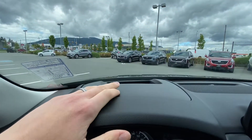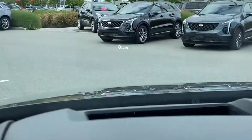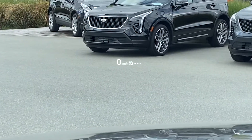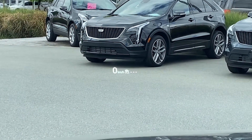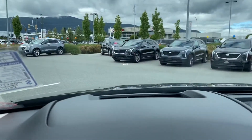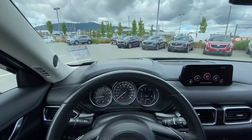It features a heads-up display — you can't really see it from here, but if I zoom in you can. It'll project your speed right onto the windscreen, so when you're driving around you don't have to be looking down at your gauges.